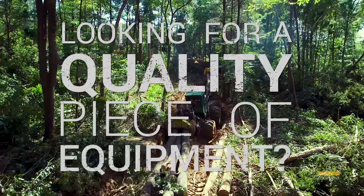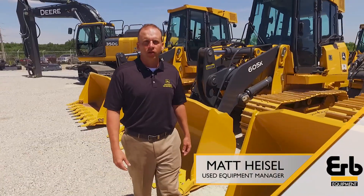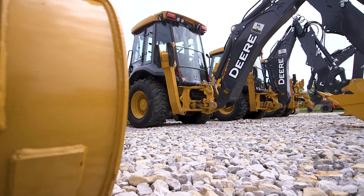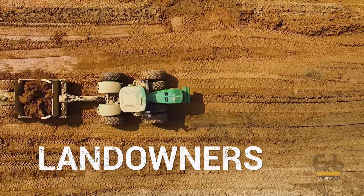Are you looking to add a quality piece of equipment to your business? Have you been frustrated in chasing or buying equipment that is misrepresented and want to deal with someone you can trust? Erb Equipment is a premier equipment supplier in the U.S. for earth movers, contractors, and landowners.